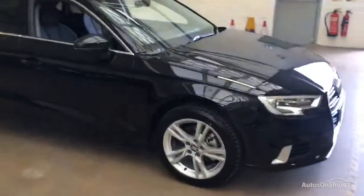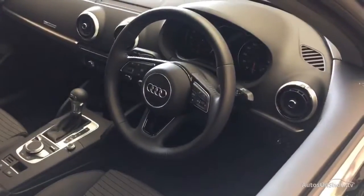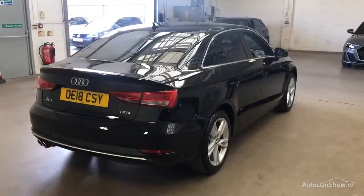Before reaching our forecourts, every pre-owned Audi we receive has to meet Audi's approved use programme as standard. But here at Sitna, we like to go the extra mile. As a minimum, each vehicle is subject to a stringent 145-point separate mechanical, interior and exterior inspection prior to test drive.